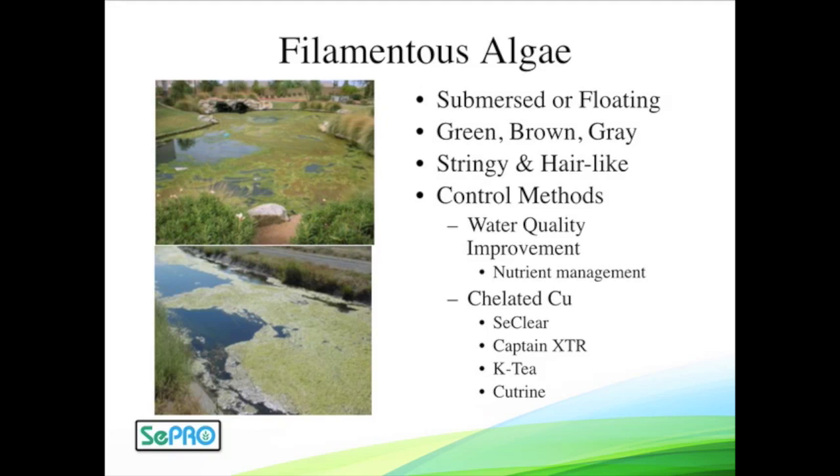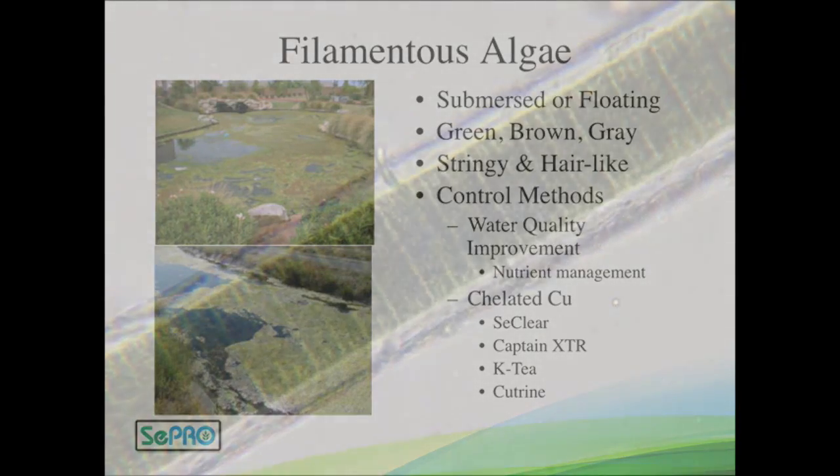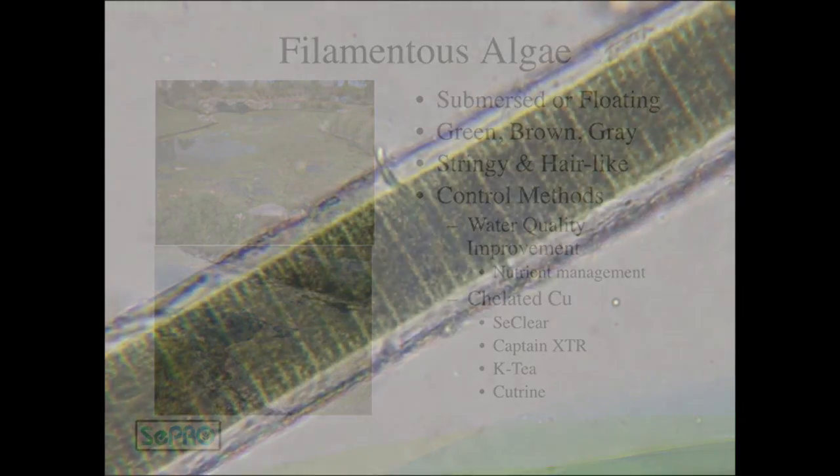Usually CClear is the go-to. If it's a bright green this time of year — Spirogyra or something — CClear is going to be your best product there. If it's something real thick and nasty and sort of black colored, you probably want to go straight to Captain XTR. And there are no irrigation restrictions on those.